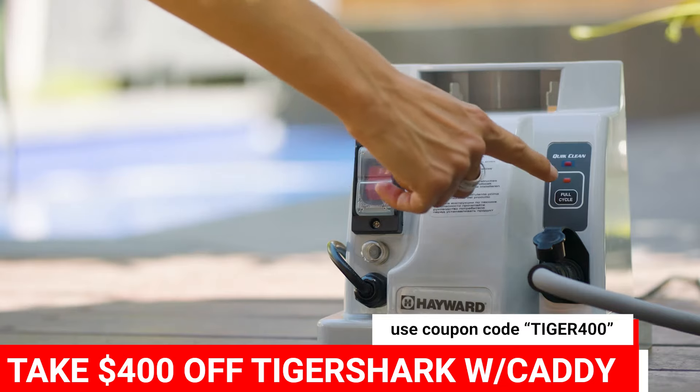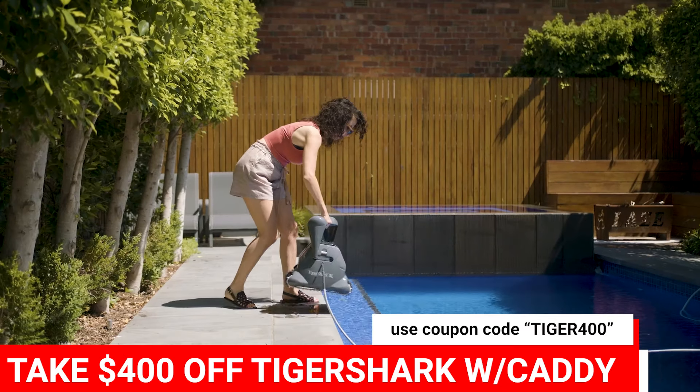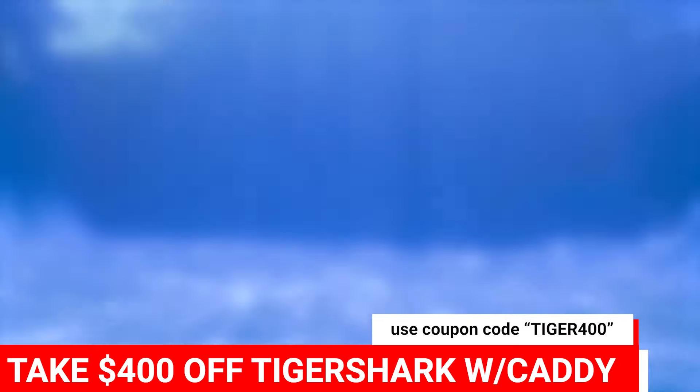All you need to do is take it out of the box, plug it in and you're ready to go. No additional tools required. Then it's time to relax and let the Tigershark take over.